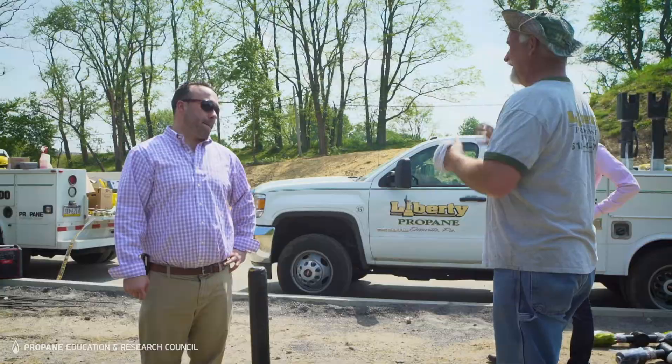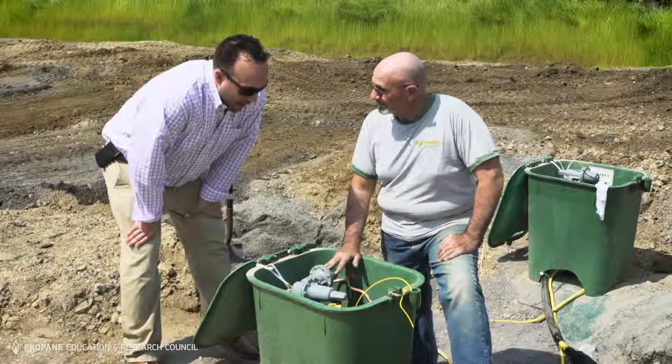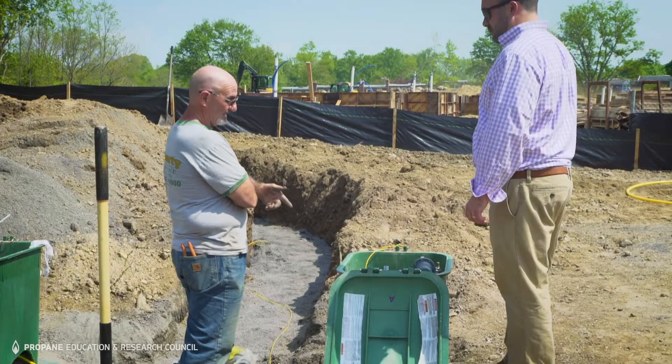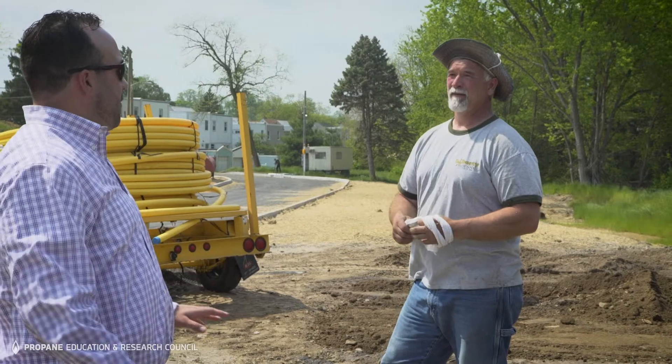Liberty Propane helped us design a system that essentially doesn't change the way the customer perceives the gas coming into their home. There are no individualized tanks in their backyards. Each house is individually metered so customers only pay for the gas that they use in their home.